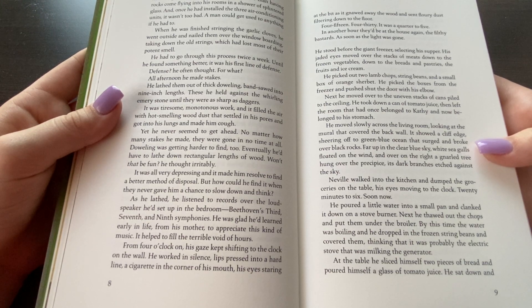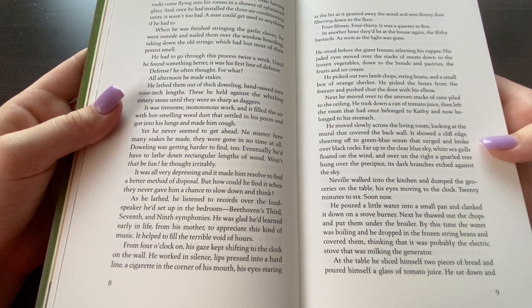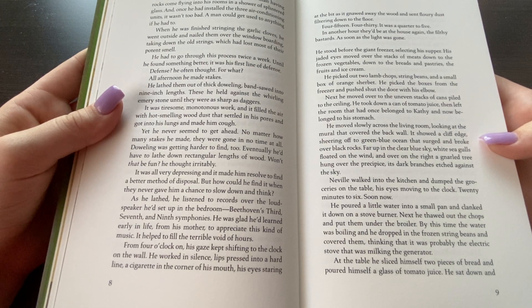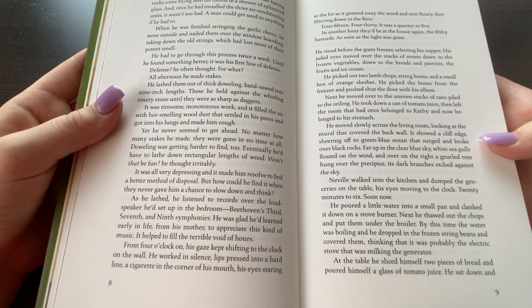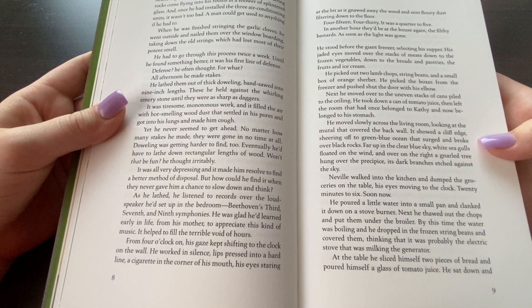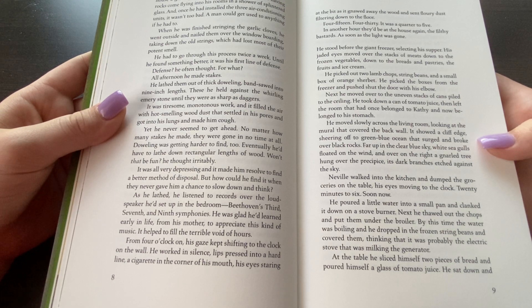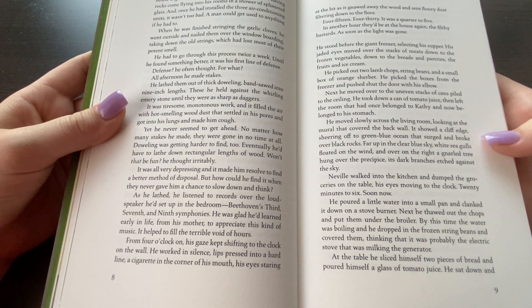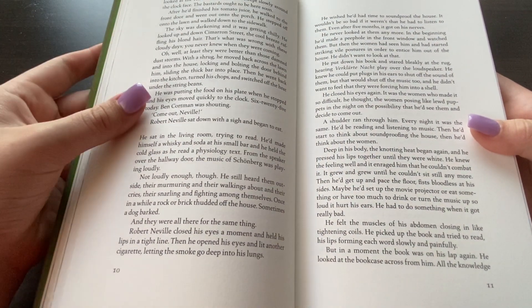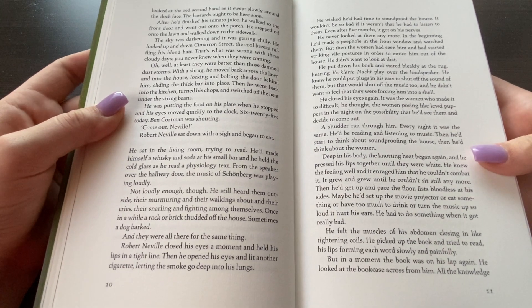He moved slowly across the living room looking at the mural that covered the brick wall. It showed a cliff edge shearing off into a green-blue ocean that surged and broke over the black rocks. Far up in the clear blue sky white seagulls floated on the wind, and over on the right a gnarled tree hung over the precipice, its dark branches edged against the sky. Neville walked into the kitchen and dumped the groceries on the table, his eyes moving to the clock — twenty minutes to six — soon now. He poured a little water into a small pan and clinked it down on a stove burner. Next he thawed out the chops and put them under the broiler. By the time the water was boiling he dropped in the frozen string beans and covered them, thinking that it was probably the electric stove that was milking the generator. At the table he sliced two pieces of bread and poured himself a glass of tomato juice. He sat down and looked at the red second hand as it moved slowly around the clock face. The bastards ought to be here soon.